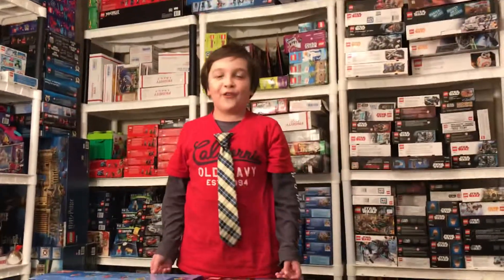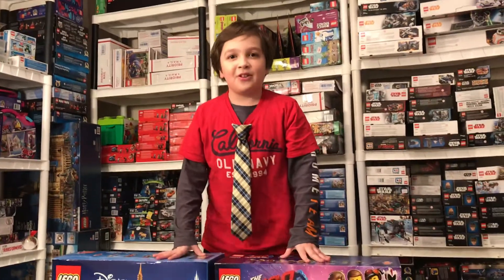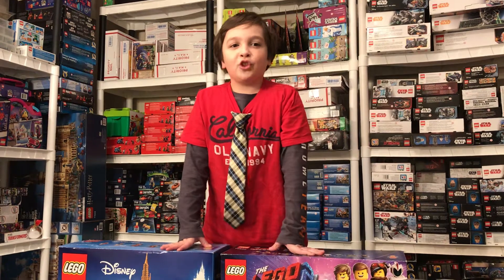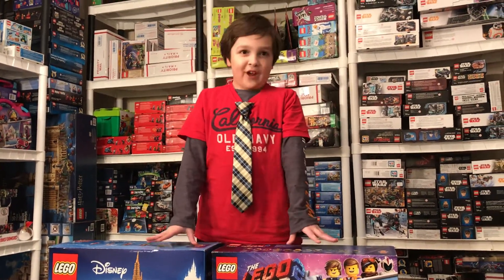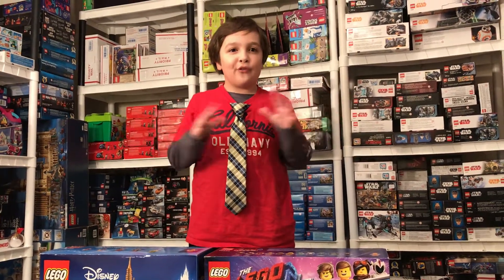What's up guys, it's Falcon here from Falcon and Bug. Today I'm flying solo. I know it's been a long long time since we've uploaded, but it's been super busy — moving and all that stuff. But now that we've been gone for a while, we've got an upgrade, so we have like two big rooms full of LEGOs. This is one of them.